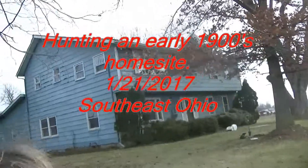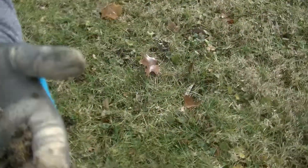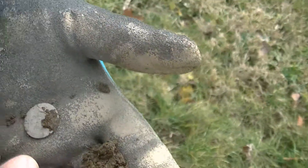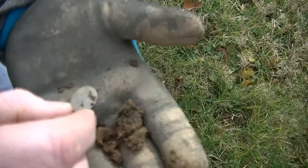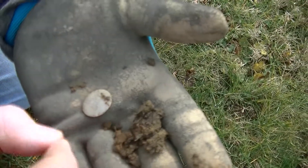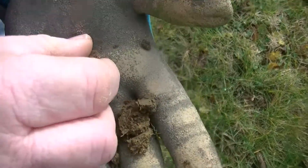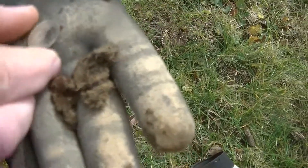We're out at an old 1910-ish house today and Chiquilla might have scored the first silver. We haven't really wiped it off yet, but I can read 'dime' on it — it says 'one dime.' It's not a Barber — that's a Seated Liberty dime. And the date is 1877, clear as a bell.